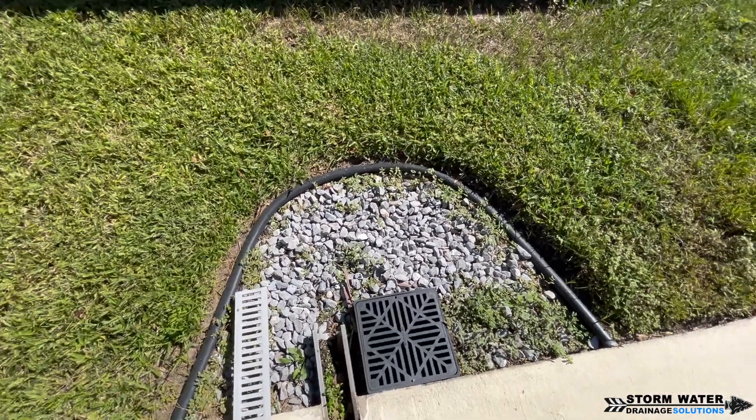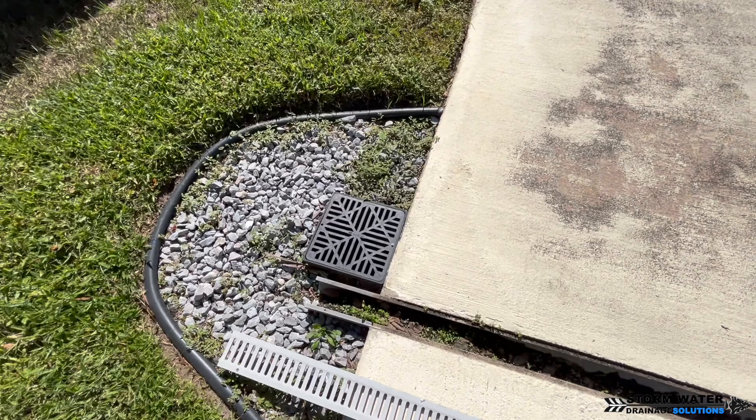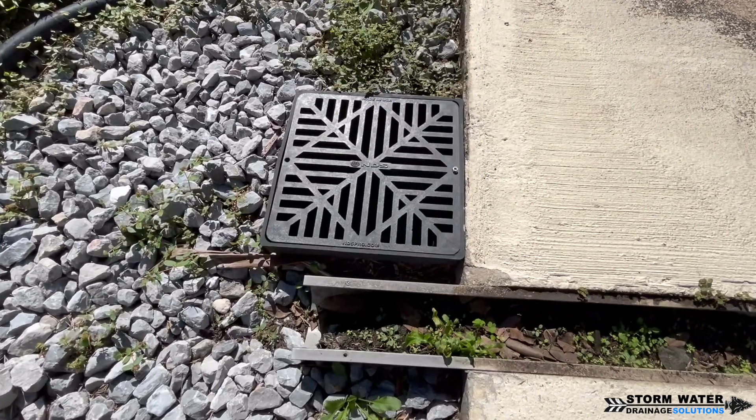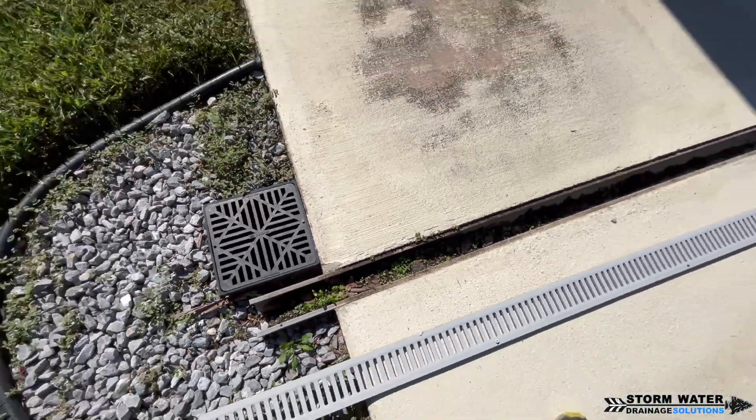As you can see right here in this clip, look how high up that is. There is no way that water can efficiently get into that catch basin from these channel drains — that's why they're experiencing the flooding issues. So let's go ahead and get this fixed.